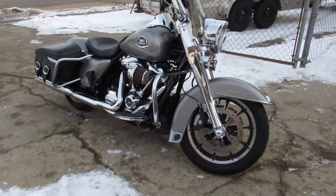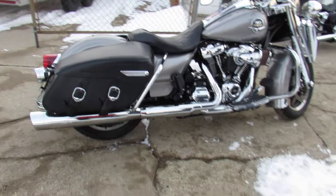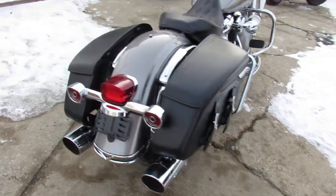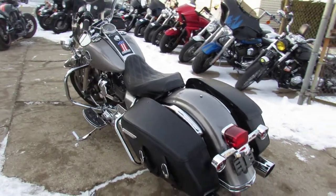All kinds of extras on this thing: quick detached windshield, 12 inch bar risers, upgraded intake, upgraded floorboards, custom seat saddlebags. It's got a dual Screamin' Eagle exhaust. Just a sharp Road King — got to turn heads everywhere you go on this one.